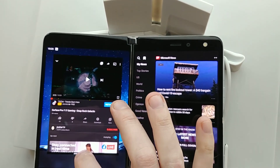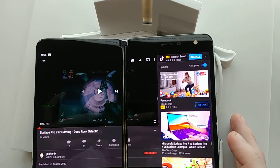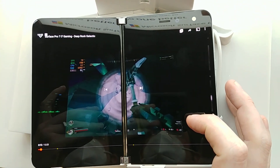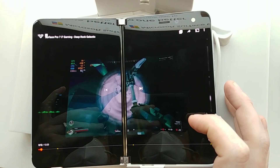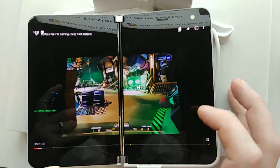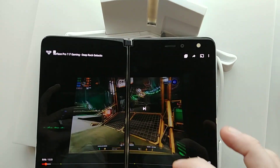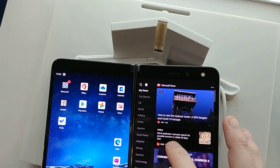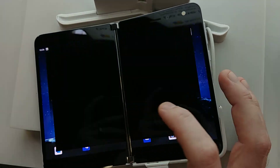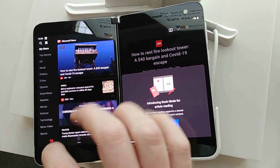Let's try and span YouTube — no problem. If I wanted to watch my video for Deep Rock Galactic I could. And news — if I want to span that, oh that's kind of neat, so you can basically scroll through your news feed spanned across both screens.